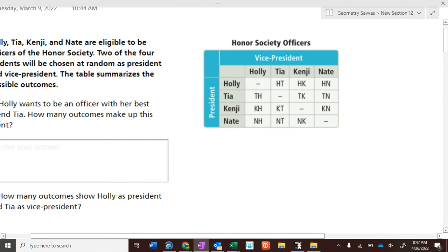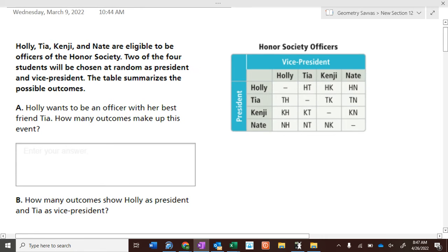Holly, Todd, Kenji, and Nate are all eligible to be officers in the Honor Society. Two of the four students will be chosen at random to be President and Vice President.